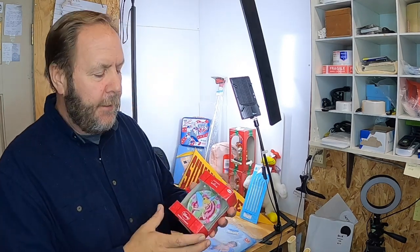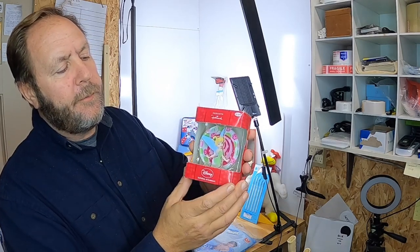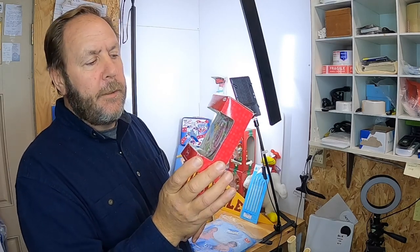This I picked up — it's a Hallmark Disney ornament, it's Tinkerbell. Paid a dollar for it, and it's not a real fancy super one, but I'll probably get $8 to $10 for it.